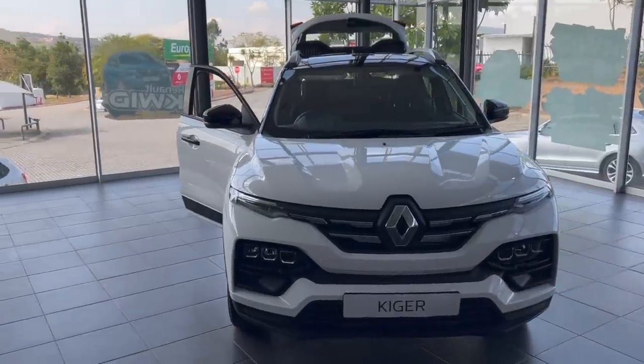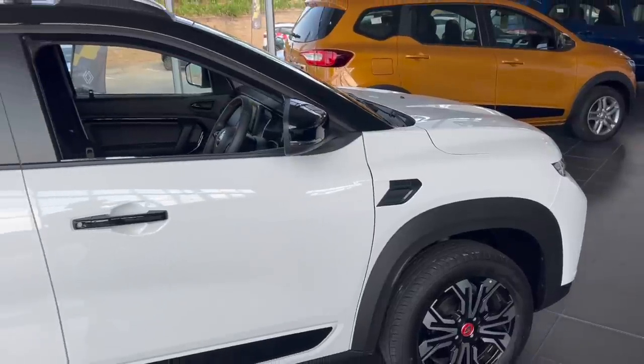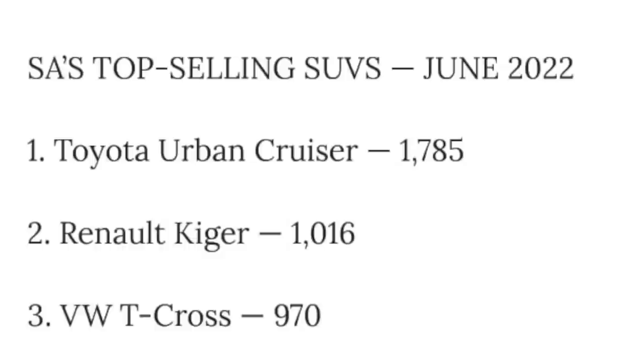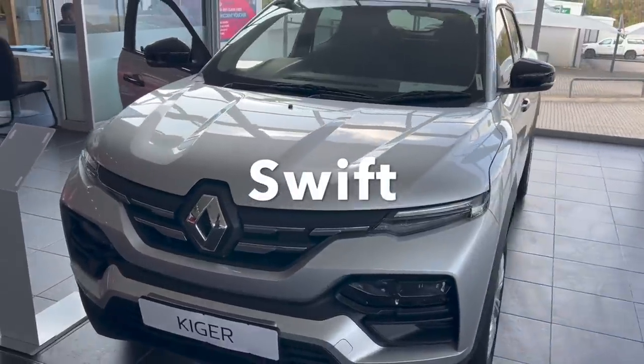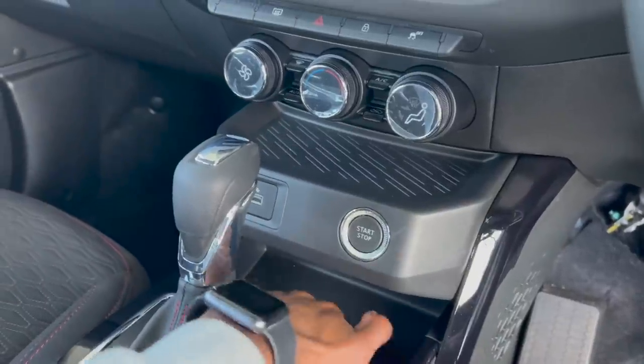Here's something interesting: in June 2022, the Kaiger was in the top 3 best-selling SUVs in South Africa. Number 1 was the Toyota Urban Cruiser with 1,785 units sold, number 2 was the Kaiger with 1,016 units, and number 3 was the VW T-Cross with 970 units. The Kaiger outsold the T-Cross — similar to how the Suzuki is outselling the Polo Vivo and the Toyota Starlet outsold the Polo TSI. VW is going down.